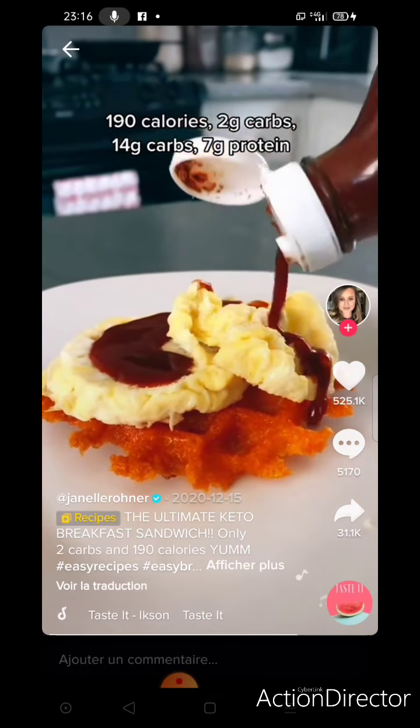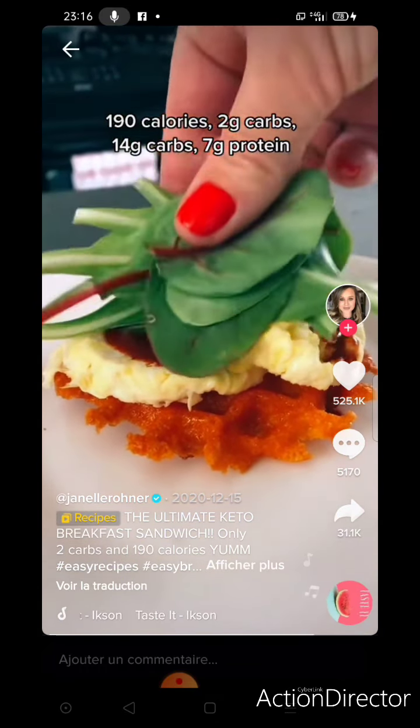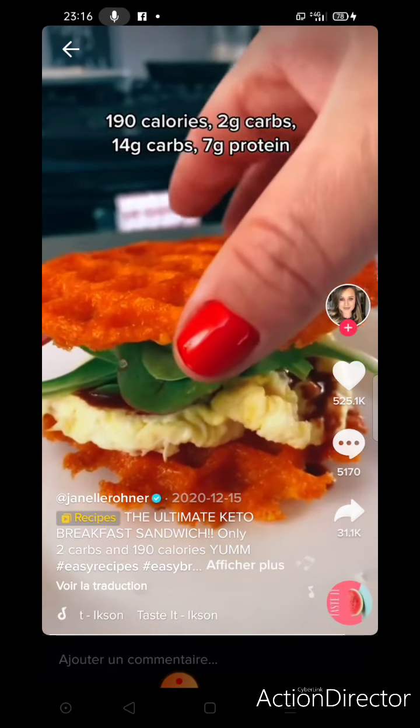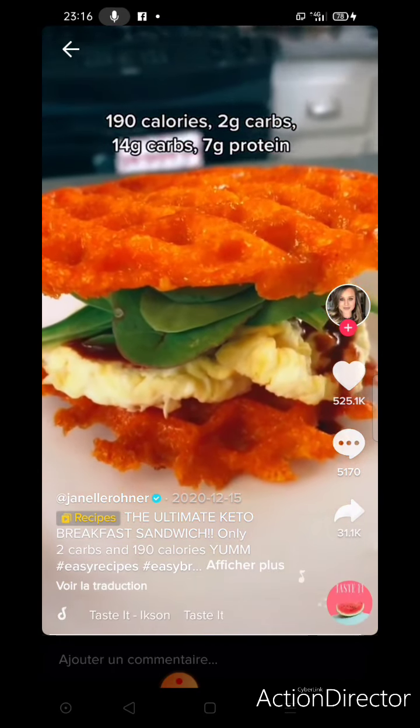I always top with some hot sauce. I like to add some spinach in there to get some veggies and cheese. This is absolutely delicious — try it out! Like and follow for all things easy peasy keto and low carb.